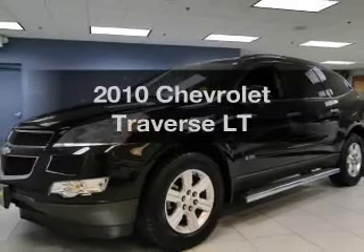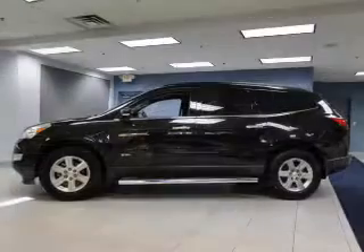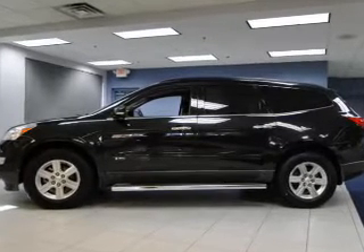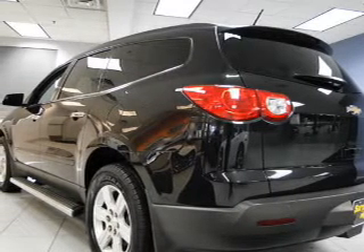Check out this 2010 Chevrolet Traverse. Travel the roads in style and comfort in this great vehicle. The powertrain includes front wheel drive with a solid 6-cylinder engine connected to a smooth shifting 6-speed automatic transmission.